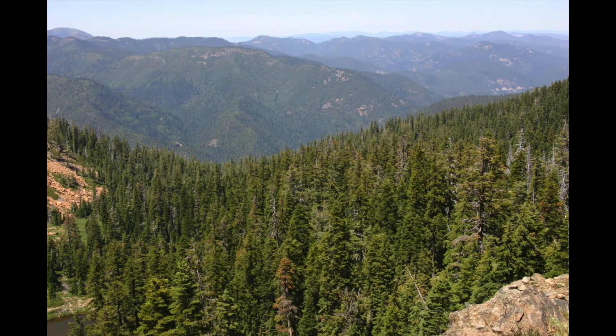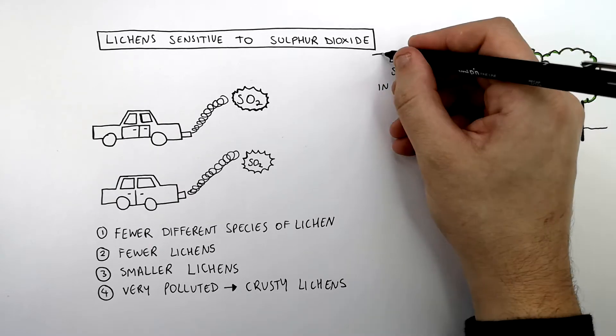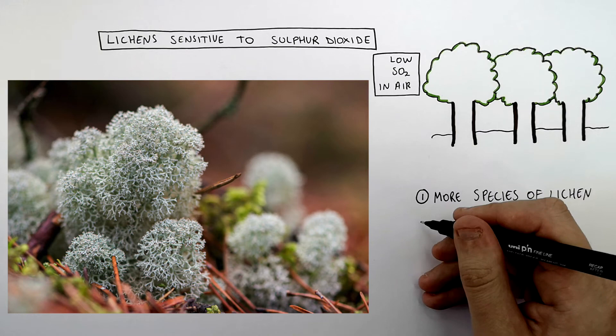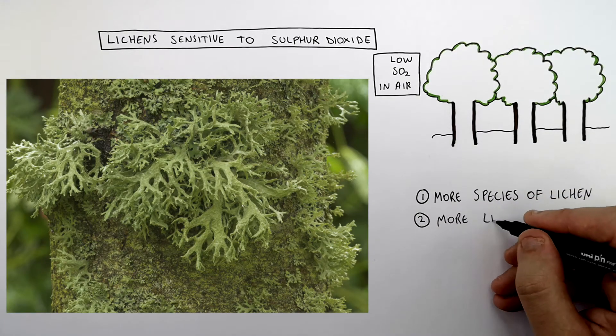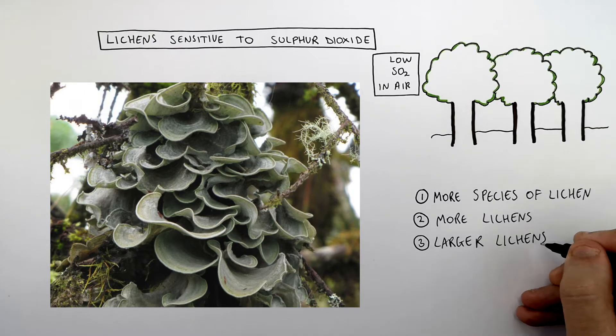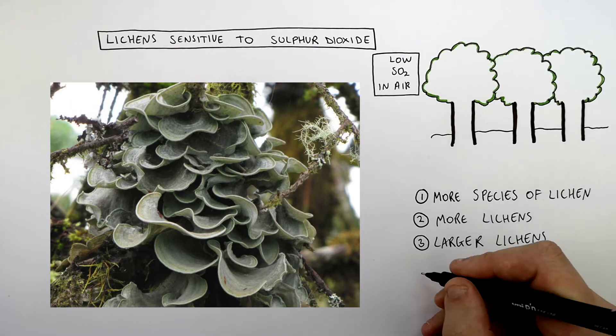So in areas where there is low sulfur dioxide in the air, you can get more species of lichen, so you'll see different species of lichen. You'll also see more lichens, and you'll see larger lichens. So the less polluted the environment is, the larger the lichens will be.